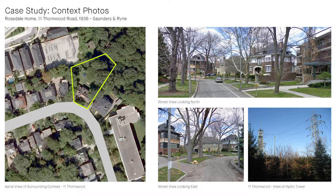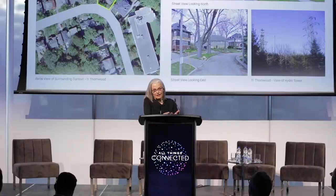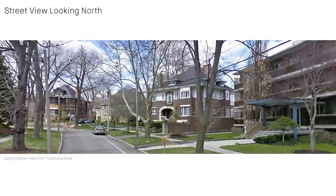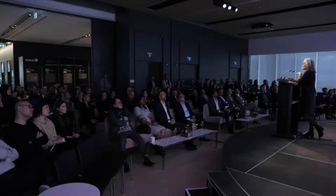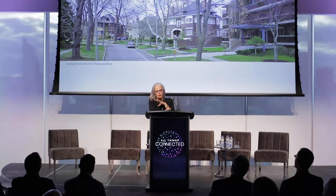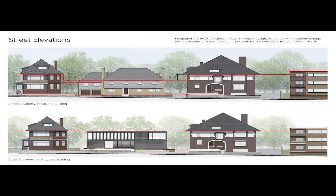The property itself is irregularly shaped — on the inside corner of Thornwood and Pricefield, with very little frontage. It's an unusual Rosedale street in that it has single-family homes but also larger apartment buildings built in the 1960s. We looked very closely at how we might fit this house into the Rosedale neighborhood, because contemporary homes are often felt not to be contextual — they may give you larger spaces but they don't fit.